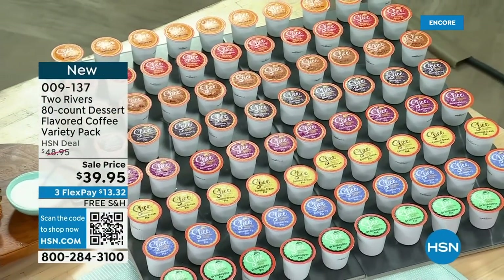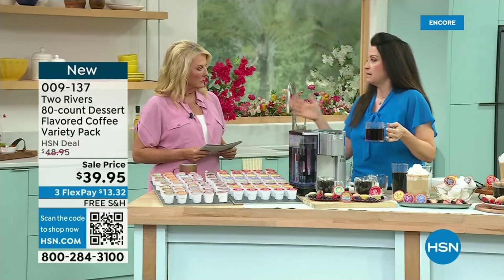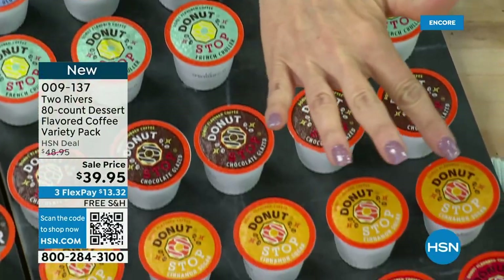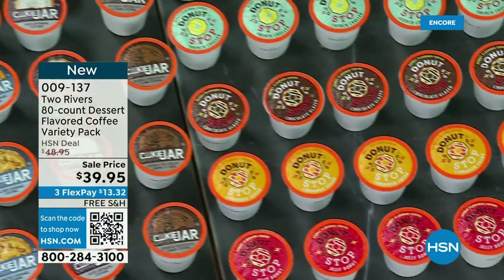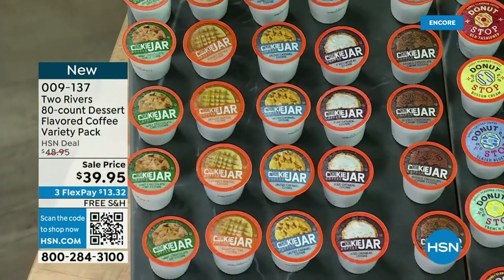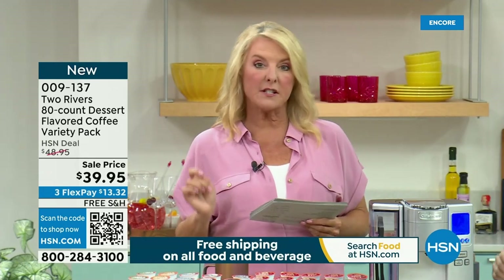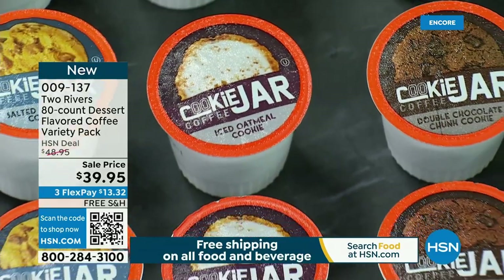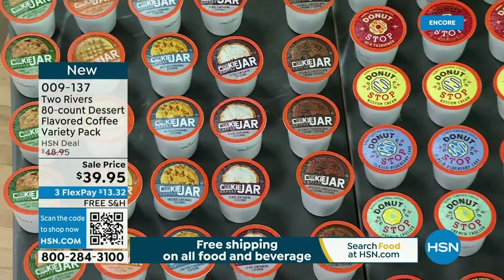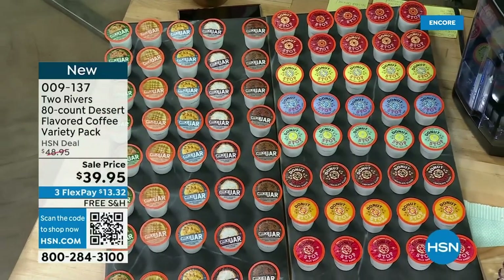Two Rivers is really known for being supreme flavor makers — they have an in-house team that creates flavors from scratch. For the donut flavors: jelly donut, Boston cream, glazed blueberry cake, French crawler, chocolate glaze, and cinnamon sugar. For the cookie jar: chocolate chunk, iced oatmeal, iced caramel, salted caramel, peanut butter, and mint chocolate. They do a custom roast profile for every single flavor — getting down to a very specific recipe custom-made for each and every flavor. That's why they're known for exquisite results.